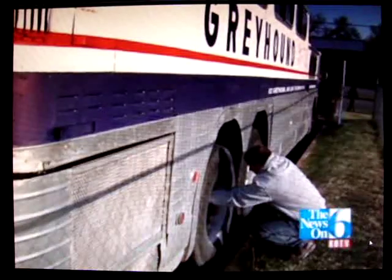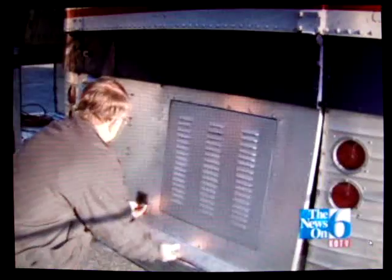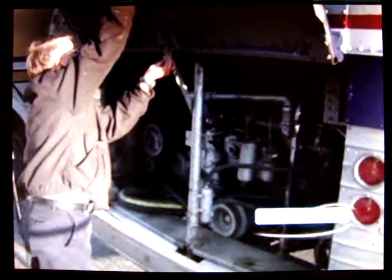By my count, probably 230 to 250 remain of the 1,001 originally built. It has a big 8-cylinder diesel Detroit, and they're a 4-speed manual transmission.